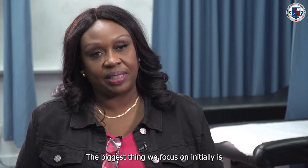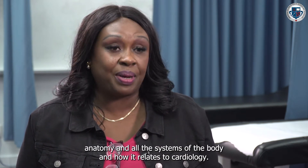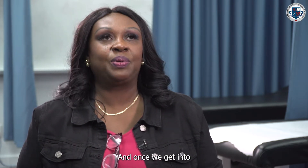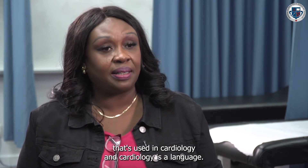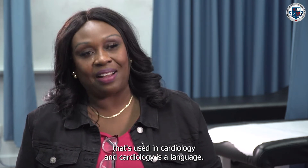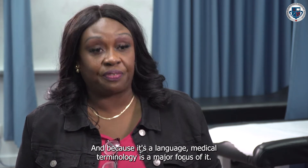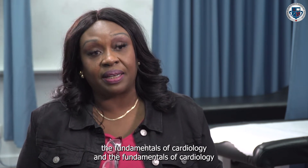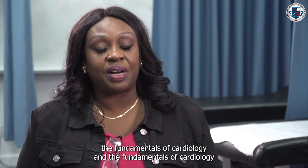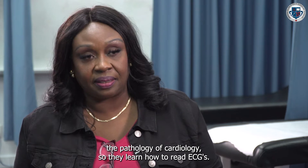The biggest thing we focus on initially is anatomy and physiology, because you have to have an idea of all the systems of the body and how they relate to cardiology. We also focus on medical terminology because there's a lot of medical terminology used in cardiology — cardiology is a language, so medical terminology is a major focus. Once they get through all that, they're learning the fundamentals of cardiology, which sets them up to understand the pathology of cardiology.